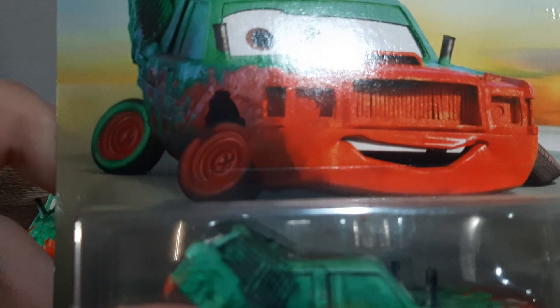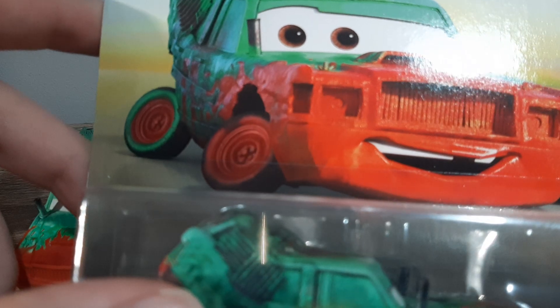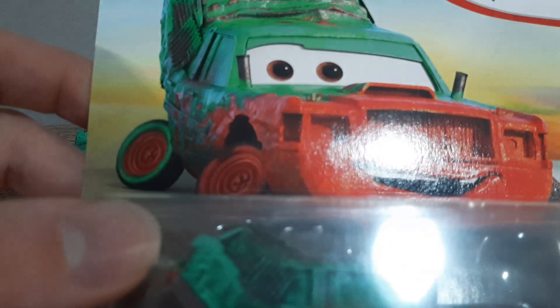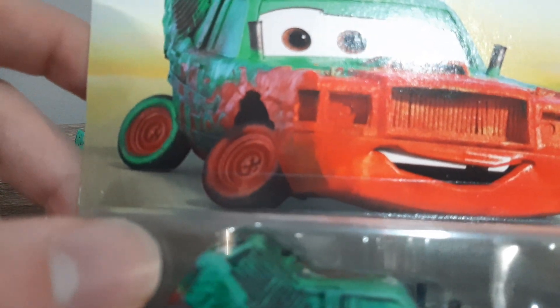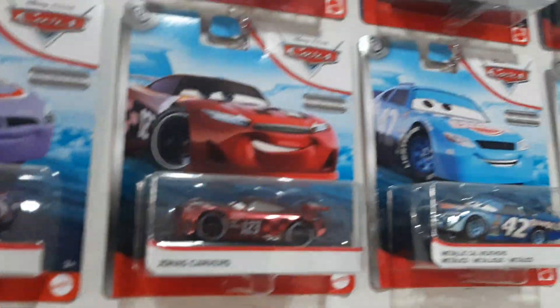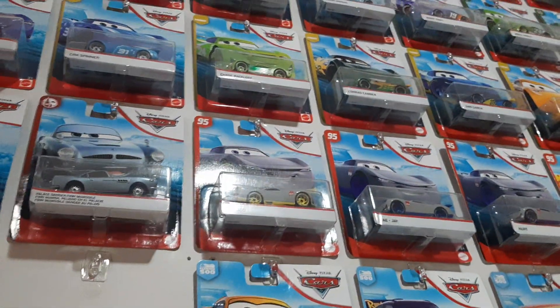One thing I do like about his artwork is he looks quite spread out and relaxed. It is good to see that it's not just some generic pose of them just smiling with their wheels straight. Compare that to Jonas Carers metallic, Cow Weathers, Fabulous McLean, Danica, Cruz Ramirez — quite a few of these ones just have that generic smiling pose.